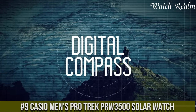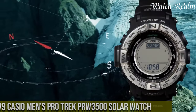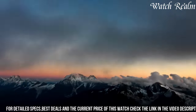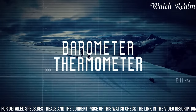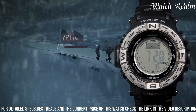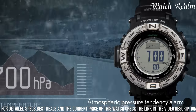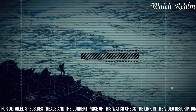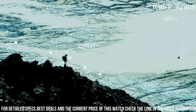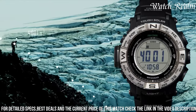At number 9, the Casio Men's ProTrek PRW-3500 Solar Watch is a testament to rugged reliability and cutting-edge technology designed for outdoor enthusiasts and adventurers. Encased in a 53mm stainless steel and resin construction, this timepiece incorporates triple-sensor version 3 technology, featuring a digital compass, altimeter, barometer, and thermometer, ensuring accurate environmental data crucial for outdoor activities. Its solar-powered system provides extended battery life, while the tough solar technology keeps it charged even in low-light conditions. With water resistance up to 200 meters and a tough mineral crystal, the watch is built to withstand demanding terrains.